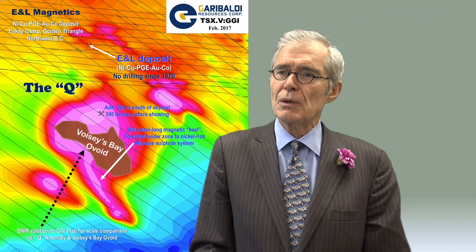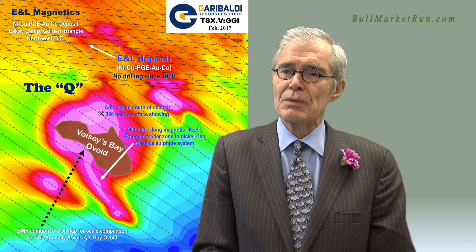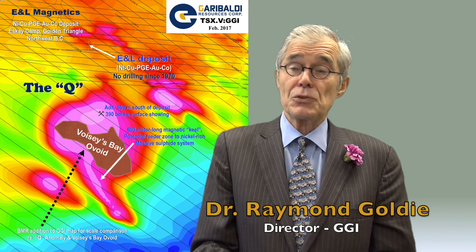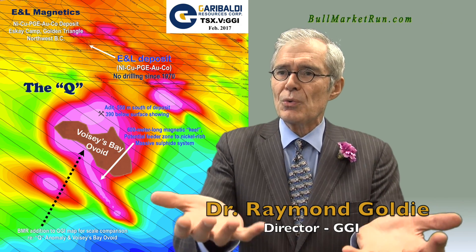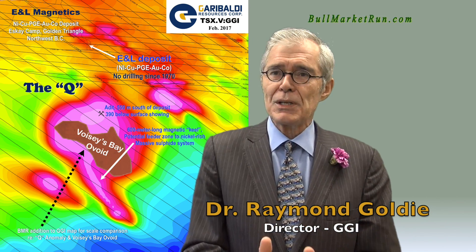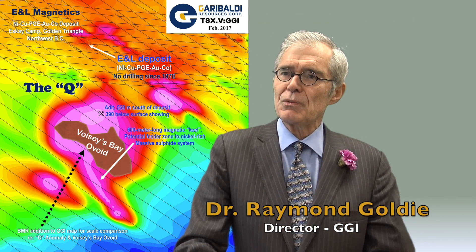Do we have any of those things going on at E&L? Yes — we have basaltic magma that has formed a large magma chamber. Yes, we have sulfur-rich rocks in the Hazelden group that can be absorbed on the way up. And yes, we appear to have in the Q anomaly the possibility of a magma chamber where that settling could have occurred.